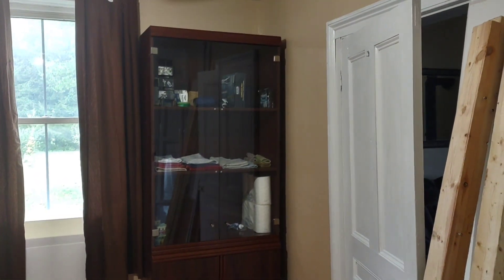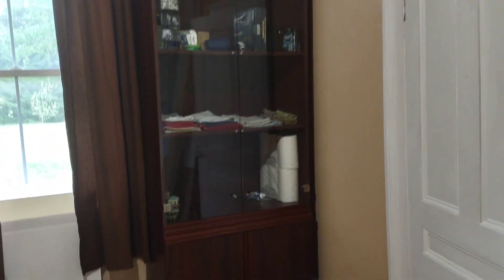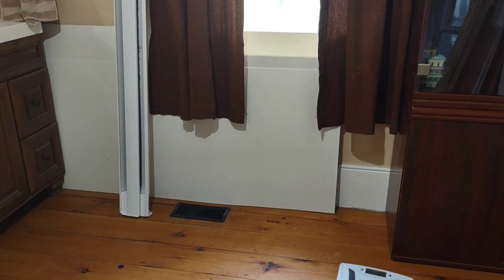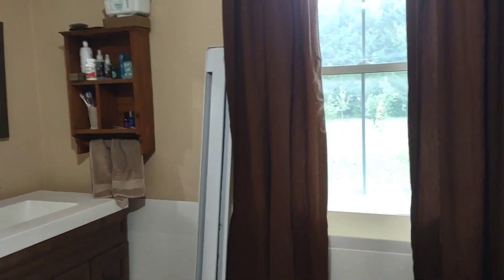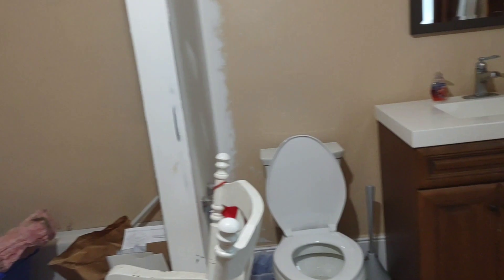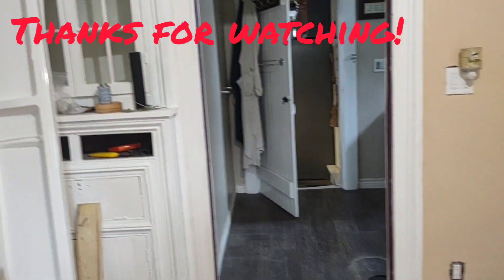We moved this cabinet that was in the old smaller bathroom into the larger bathroom, but it looks like I'm going to have to get them to move it to that wall there. The reason is this baseboard heater that's going to go along this wall is only just going to fit, and then we won't be able to open those doors, and I don't think it should be as close as that. But anyway, it's really starting to look very nice. We just kind of put everything in there to get it off the floor, but I really like the way this is starting to come together. I like it a lot.